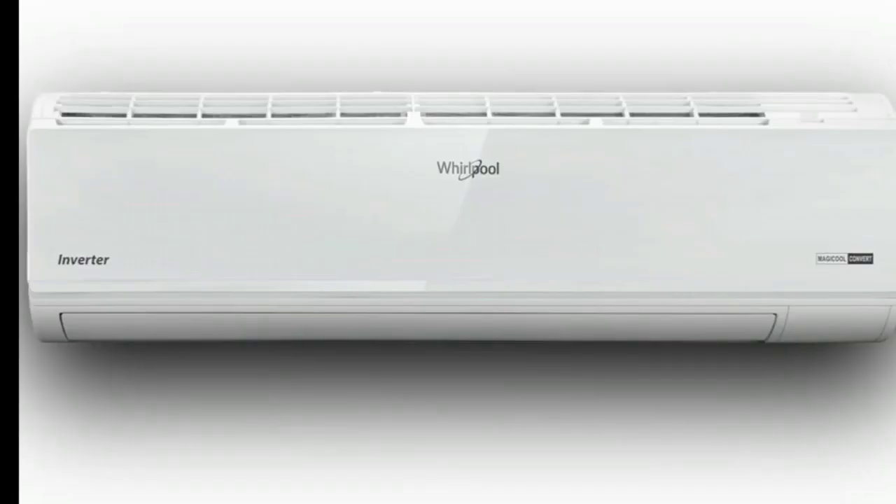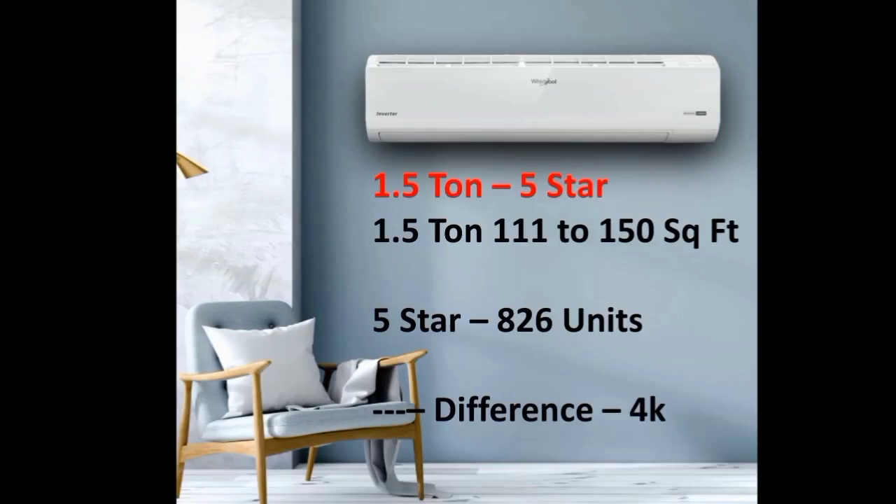The AC has an original figure and a display. The AC is a 5-star receiver.